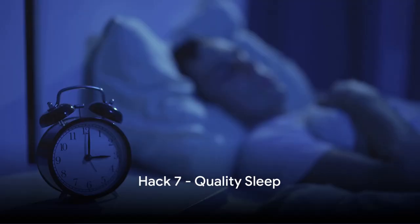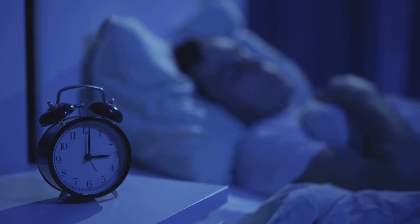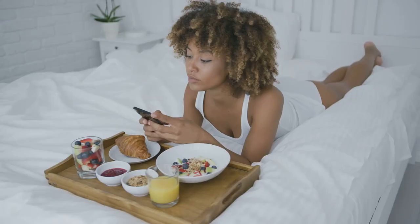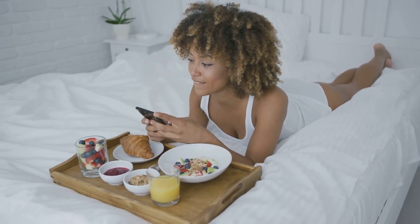The seventh hack is quality sleep. Aim for seven to eight hours of sleep each night to allow your body to rest, recover, and regulate hormones involved in fat metabolism. Plus, a well-rested mind is better equipped to make healthy choices throughout the day.